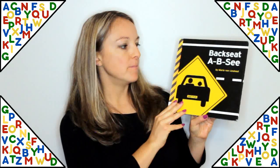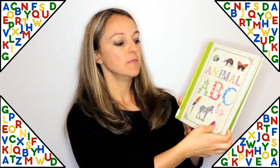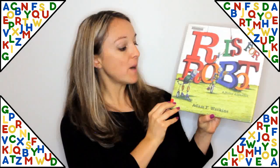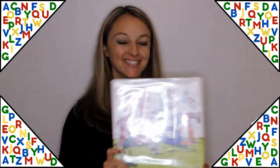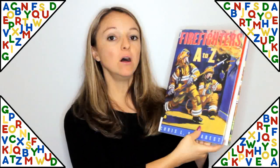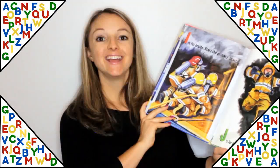Backseat ABC by Maria Van Lieshout uses the alphabet to teach you about road signs for each letter. Animal ABC by Firefly Books teaches you all different types of animals that start with each letter. R is for Robot: A Noisy Alphabet by Adam F. Watkins is a fun one about robots and seeing what they do with the alphabet. Firefighters A to Z by Chris Demarest teaches you all about firefighters and things around a fire station that start with each letter.